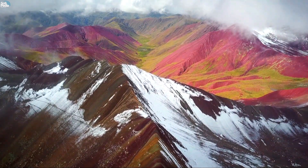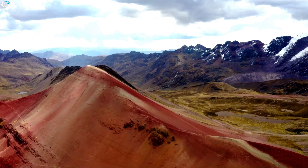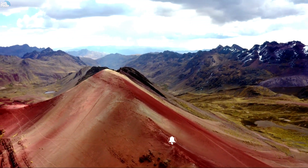Hello everyone and welcome back to our YouTube channel. If you are looking for an unforgettable adventure in Peru, you should not miss the opportunity to visit Vinicunca, the stunning rainbow mountain.